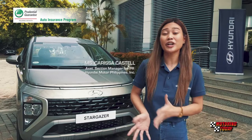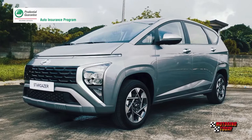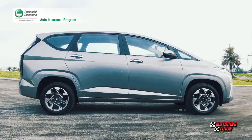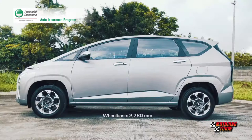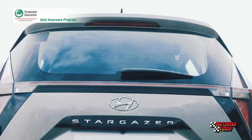Today we have the new Stargazer in magnetic silver. It's in the top-of-the-line variant, which is the 1.5 GLS Premium. For now, we're only bringing in the 7-seater model, but we are continually studying the market as to whether we can bring in the 6-seater as well. At 4,460mm long, 1,780mm wide, and 1,695mm tall, the Stargazer falls right within the compact MPV segment. Hyundai claims it has the longest wheelbase in the segment at 2,780mm, and minimum ground clearance is listed at 185mm.